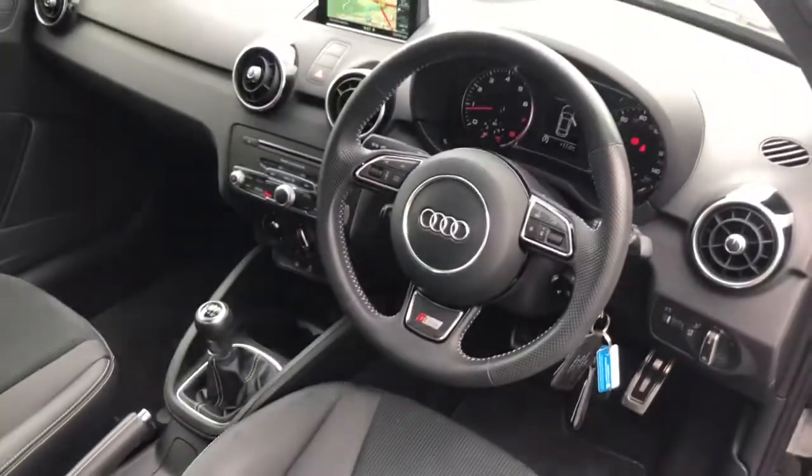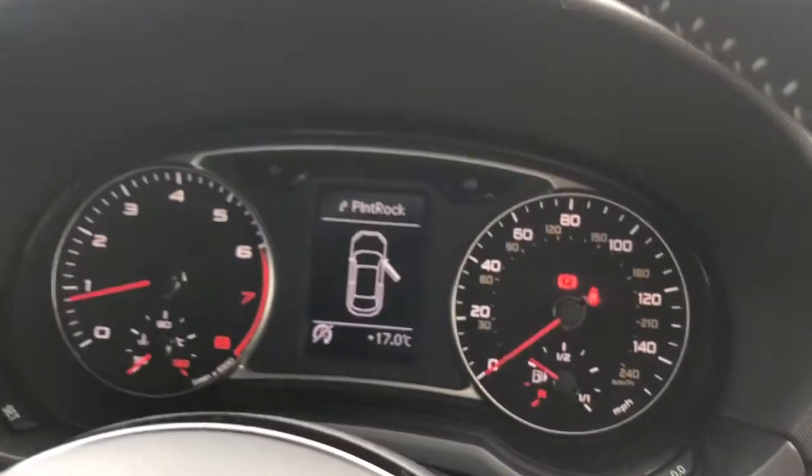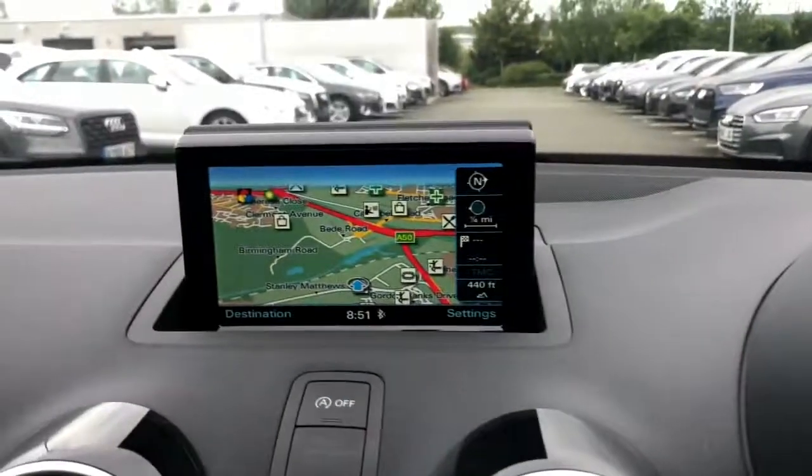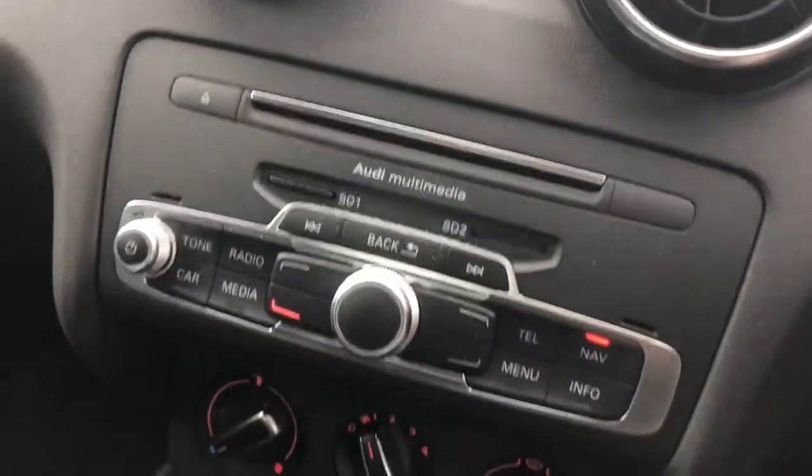Towards the interior, the vehicle features the multifunction full leather steering wheel. The vehicle features the MMI display with MMI navigation, manual air conditioning, and the seats on this vehicle are finished in the Sprint cloth and leather mix.